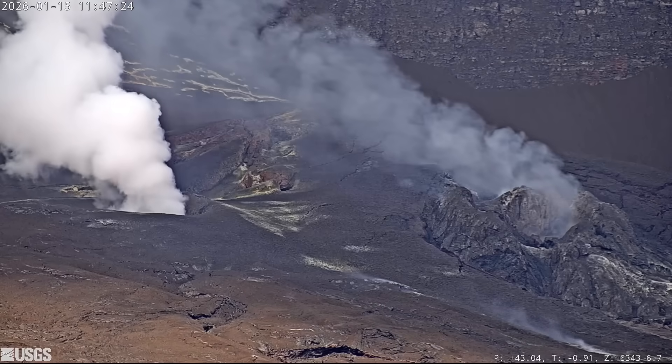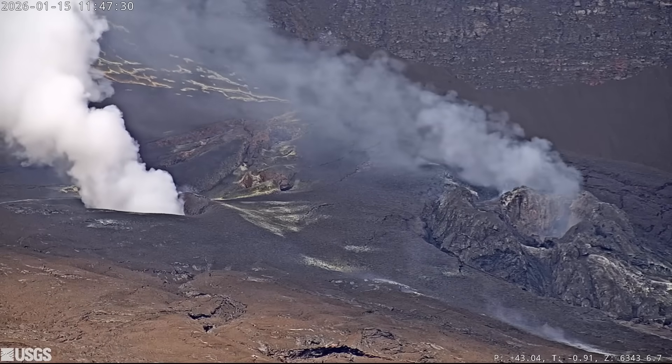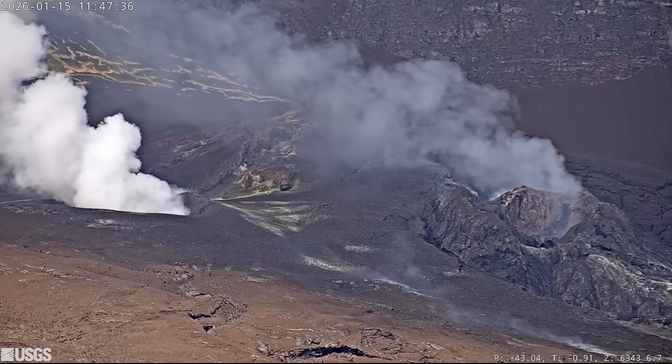There is currently no observable evidence that magma is migrating away from this area. The USGS volcano alert level remains at watch, and the next episode of high lava fountains could occur later this month, if there are no dramatic changes at the Hawaii Island volcano.